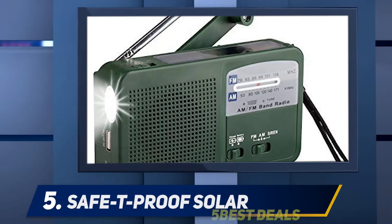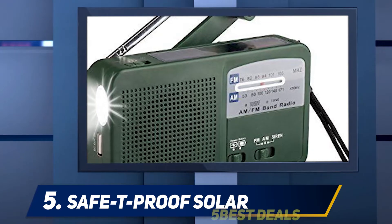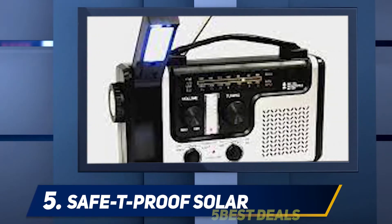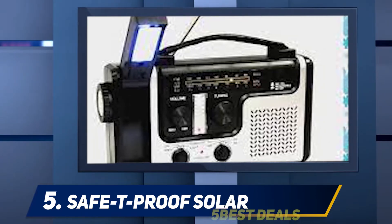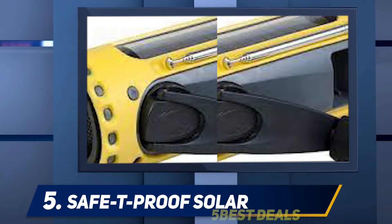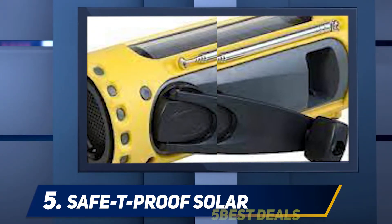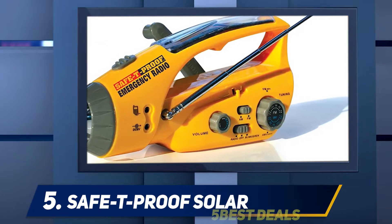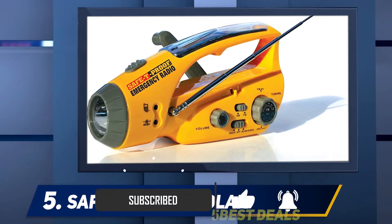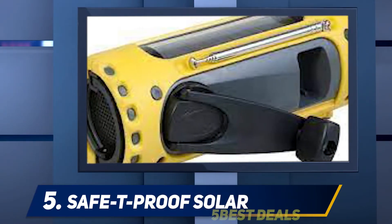Starting at number five, the Safety Proof Solar. This survival radio is really fantastic — it has a very low price and is packaged incredibly well. It has plenty of positive consumer reviews, so you won't have to put in lots of work to find the best item for your needs. Many people are content with this because it can provide radio, flashlight, and other useful information in an emergency situation.